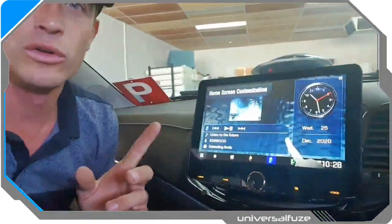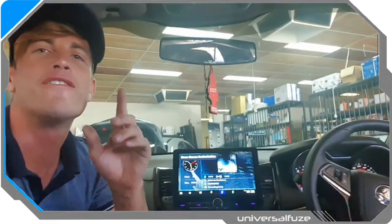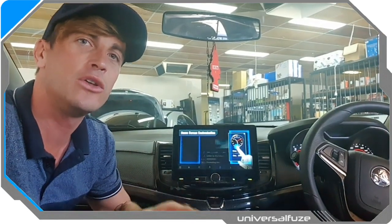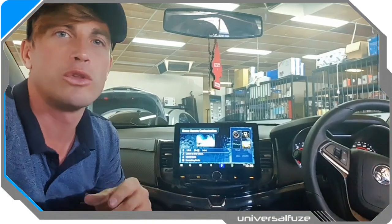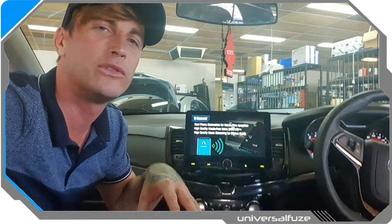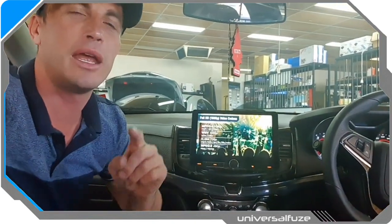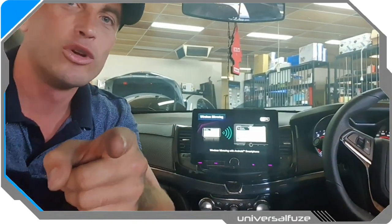Very customizable, very cool — the hottest product on the market today and the very best option for your VF Commodore. Available as a full and complete DIY kit at universalfuse.com.au, and that kit is also available in our retail partner stores. Have a look on the website for retail partners, or get into any AudioCom store in Western Australia and we can put this pack together for you — either DIY or the team at AudioCom stores can install it into your VF and heaps of other cars. Come check it out at one of the stores, come see the guys, they'll get you sorted. Have a good one.